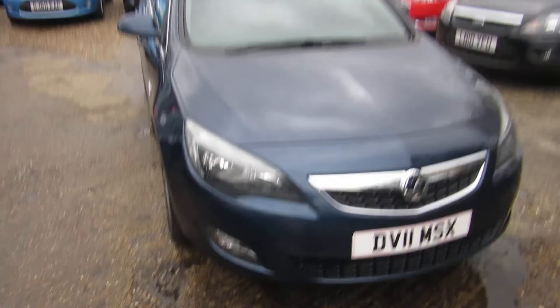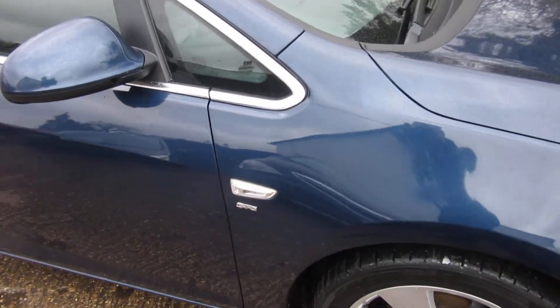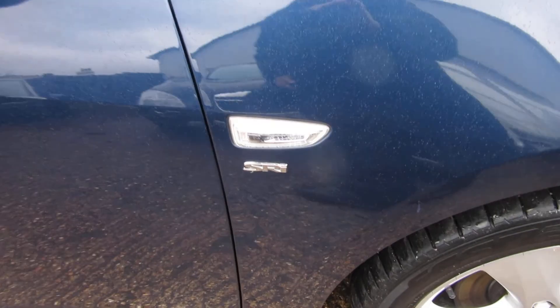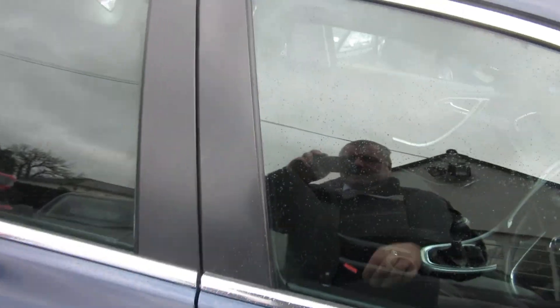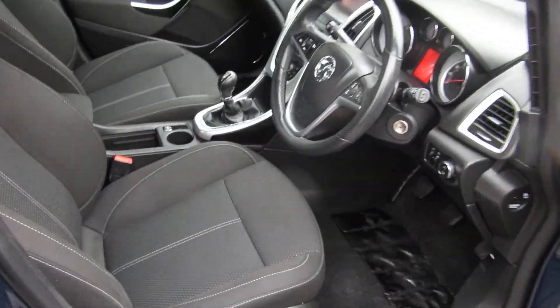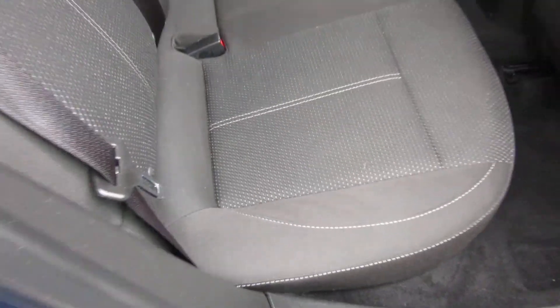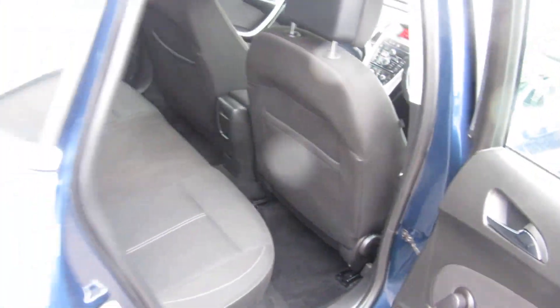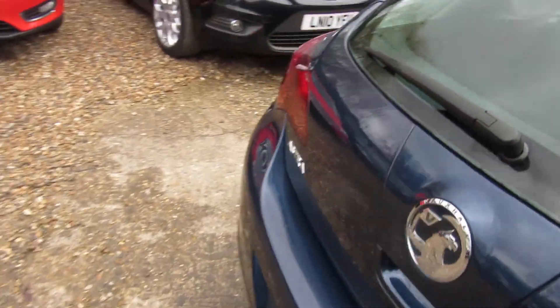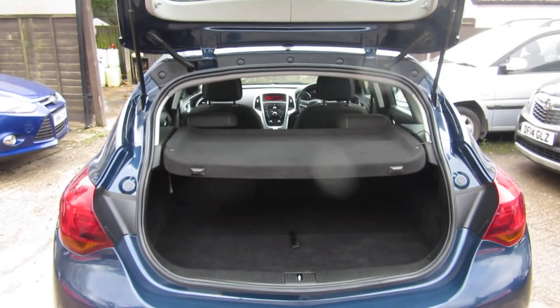Good morning. Here we've got a Vauxhall Astra in Waterworld Blue. It's an SRI with the alloy wheels and the privacy glass at the back. It's an SRI 1.4 engine — a nice size engine, nice and economical, beautiful colour. Lovely condition, credit to its previous keepers. We've taken this in part exchange. Very nice looking car.